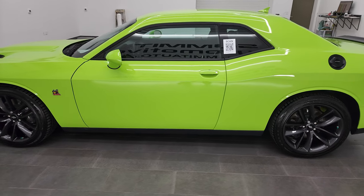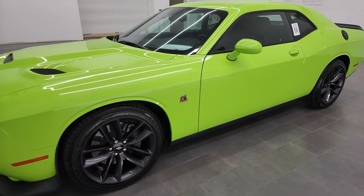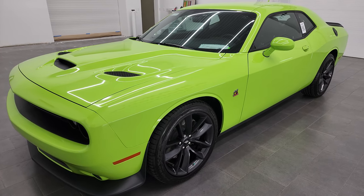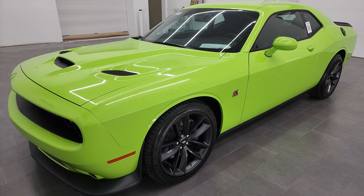This 2019 Dodge Challenger RT Scat Pack has the 6.4 liter 392 V8 Hemi engine. It puts out 485 horsepower, combined with the 8-speed automatic transmission.